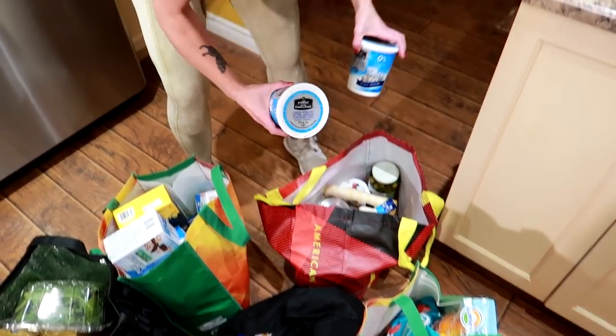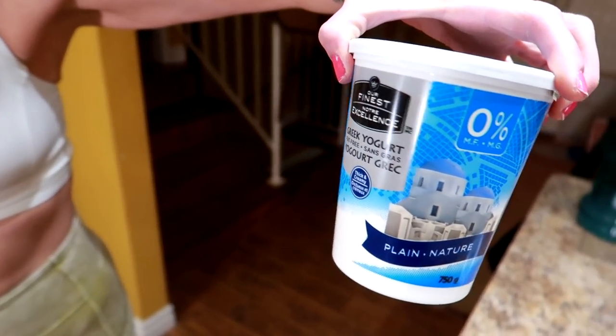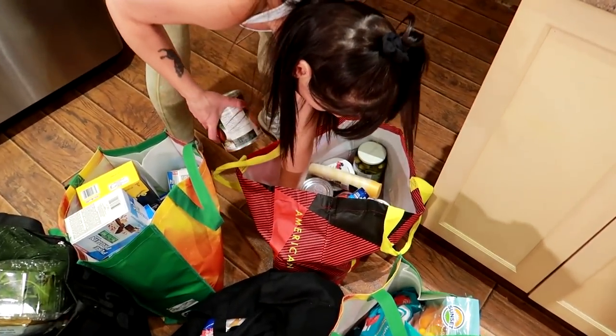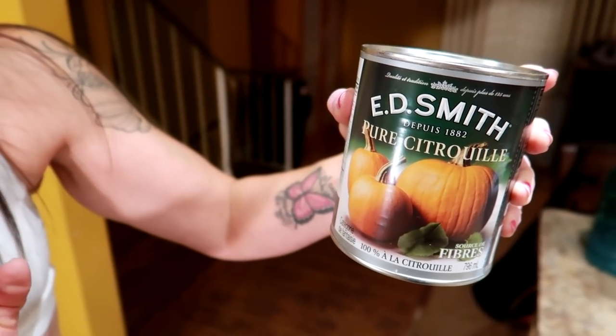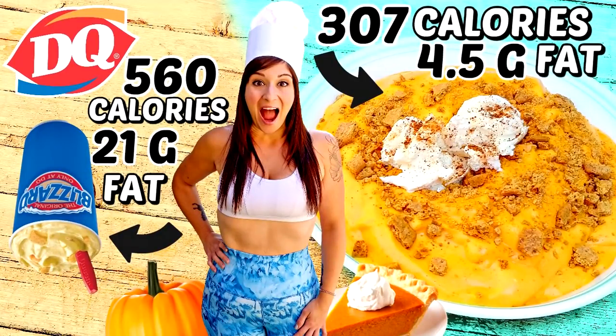Let's see what's in bag number one. We got some plain fat-free Greek yogurt — we got three of those. This is all from Walmart and Freshco in Canada. Then we got some pumpkin puree — this is pure pumpkin. Some people confuse it with pie filling, but this is just pumpkin. We got two of those. You can't get the pie filling because it has sugar in it — we don't want the sugar, we just want the pumpkin flavor.